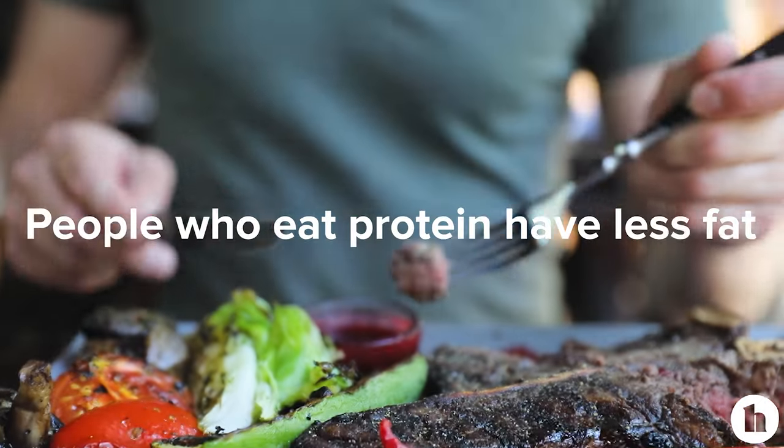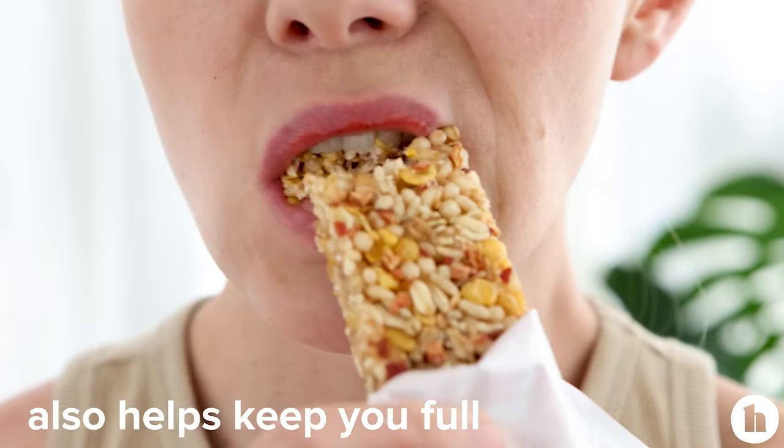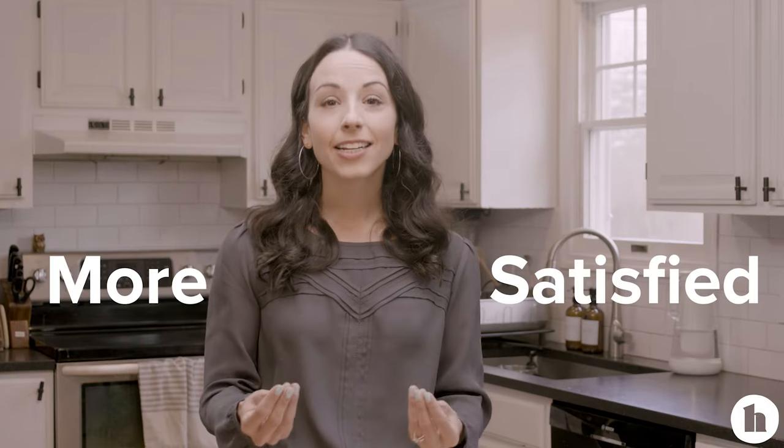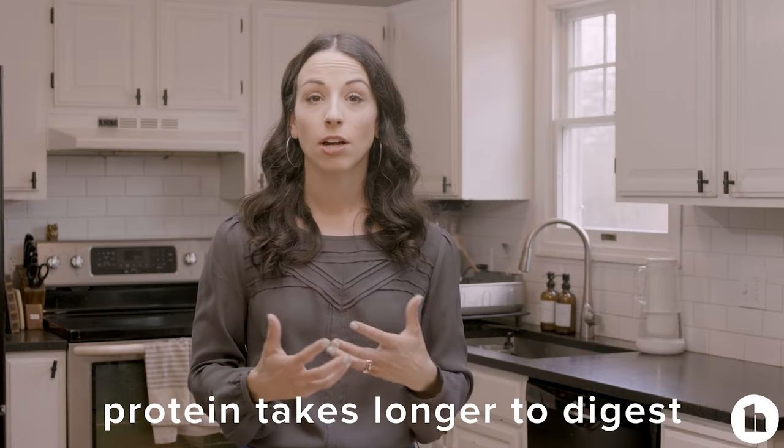Another nutrient you want to add more of to your diet if you're trying to lose belly fat is protein. High protein diets are associated with having lower belly fat, so people who eat more protein tend to have less fat around their midsection. Protein, just like fiber, also helps keep you full. When you have meals and snacks that have protein, you're more satisfied and less likely to have those blood sugar spikes because protein takes longer to digest.